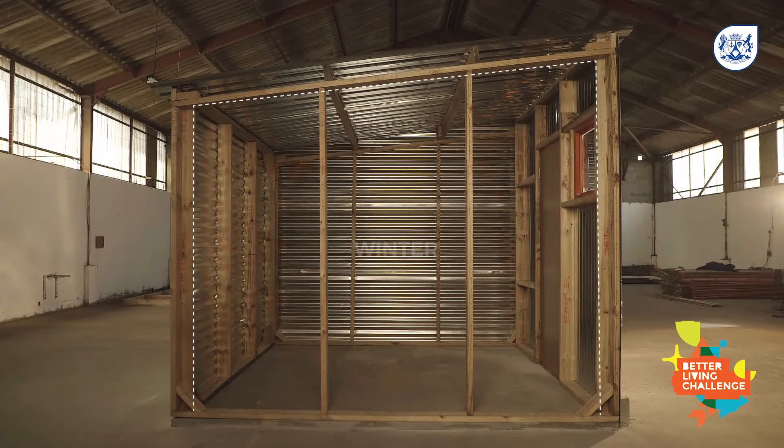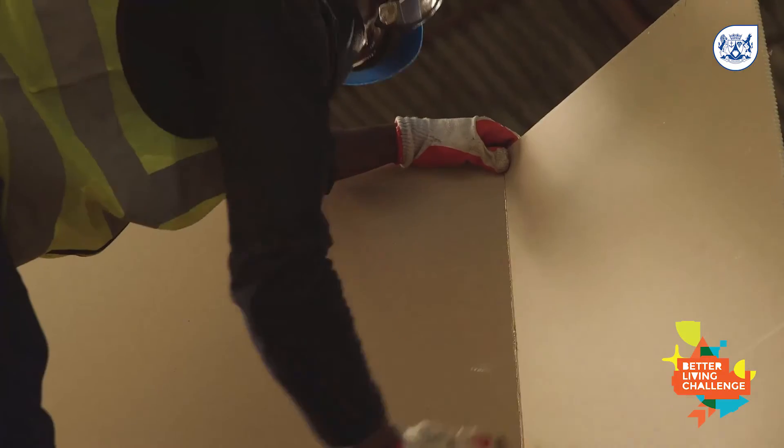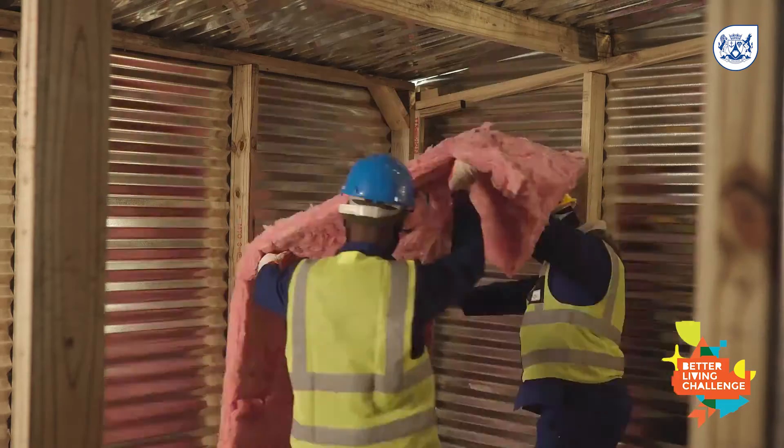To prevent this, we need to insulate so the warmth can stay in during the winter and out during the summer. We simply lay the aerolite insulation along the walls and clad them with a 12mm rhino board across the full surface area.